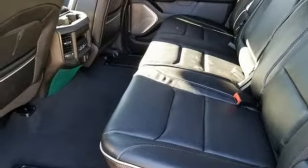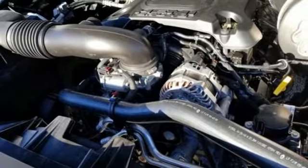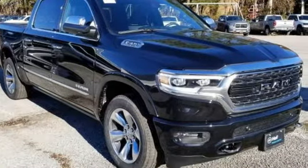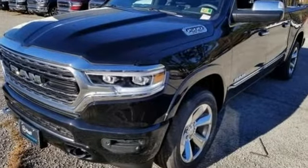Streaming audio, power heated mirrors, heated and ventilated leather bucket seats, trailer brake controller, height adjustable automatic with driver control suspension, automated parking sensors, and automatic transmission.